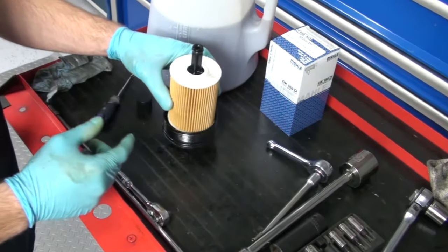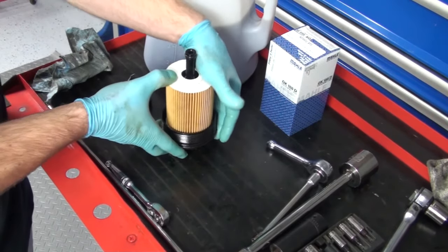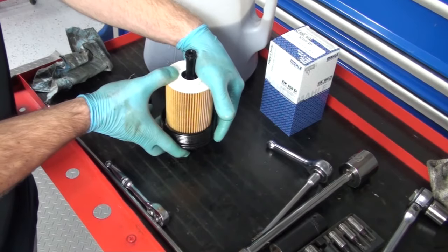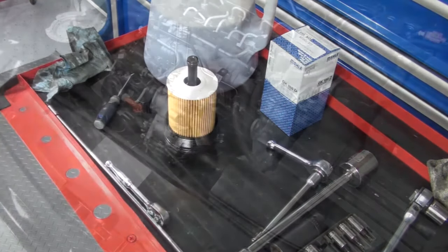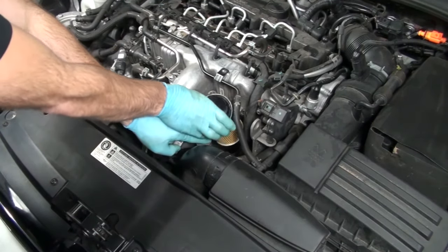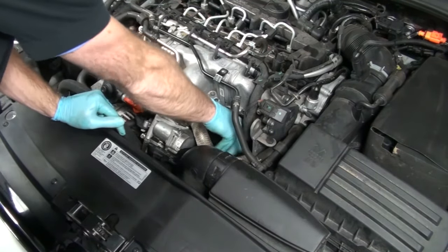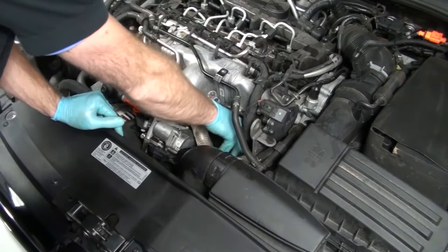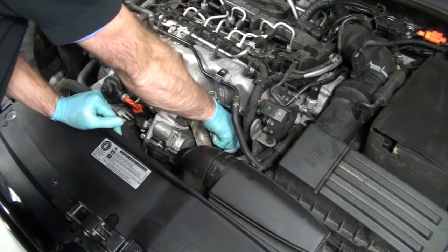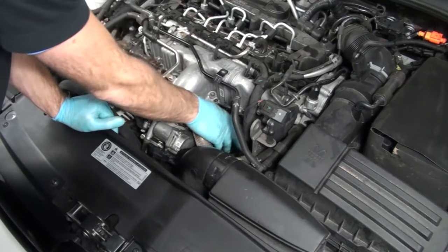Next, you can pop the oil filter in — this is the bottom portion of the filter. Pop it down into the filter cover until you hear it click. Then install the new oil filter and the oil filter housing cover. Confirm that you're properly threading it in before you start so you don't cross-thread it — it is a plastic cover. Torque it to 25 newton meters or 18 foot-pounds.